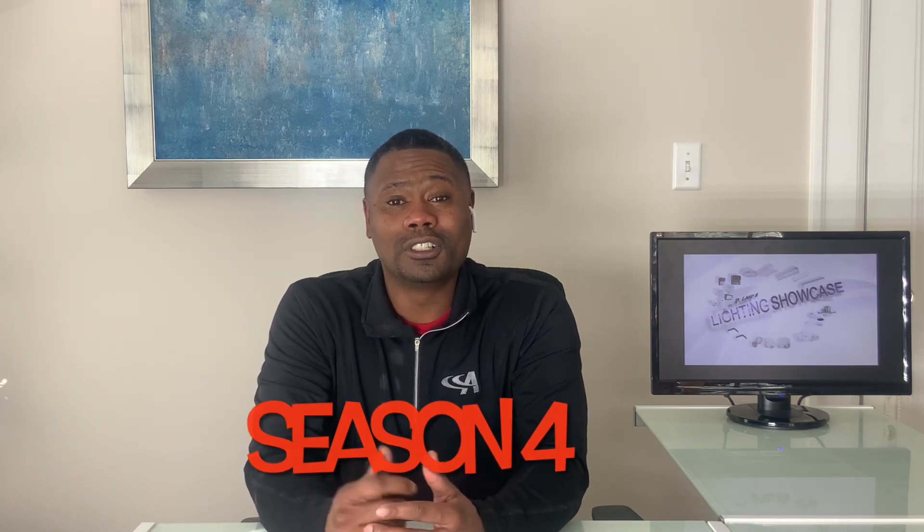Hello again, Lightning people. Welcome back to Season 4 of Delos Lighting Showcase. I'm your host, Darrell Lawson.